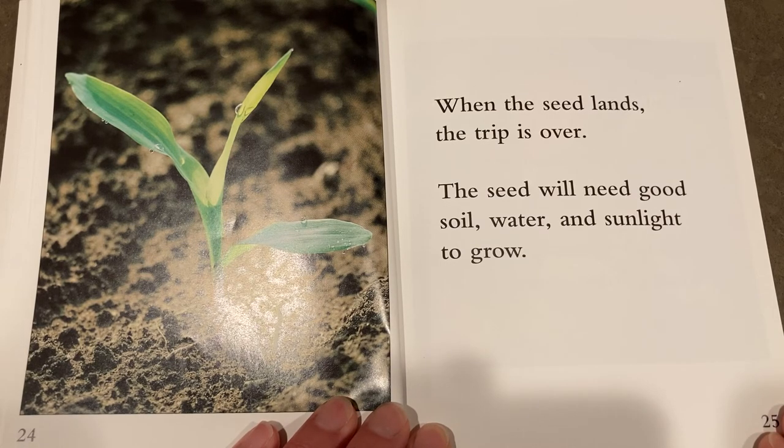The seed will need good soil, water, and sunlight to grow.